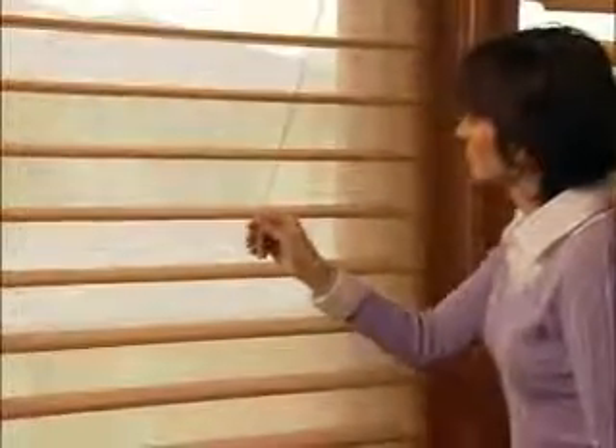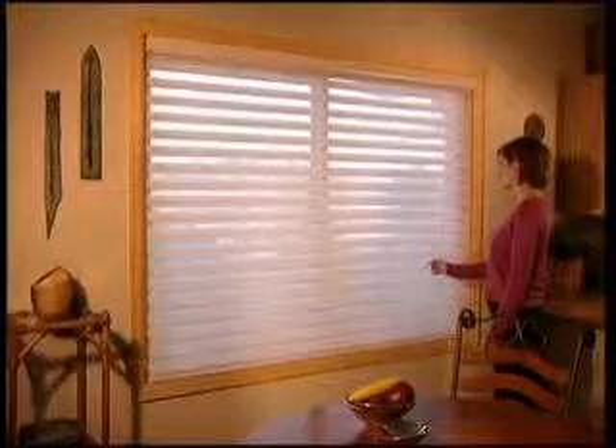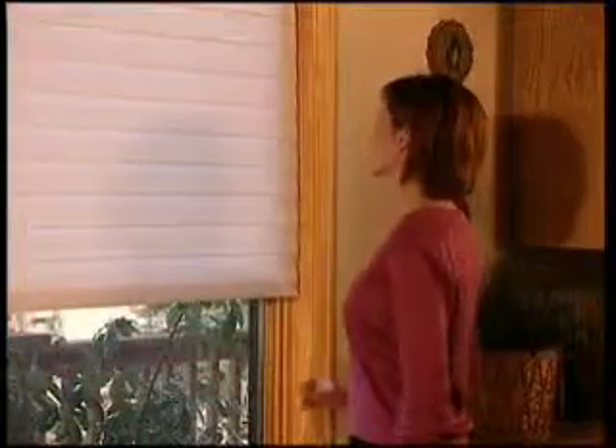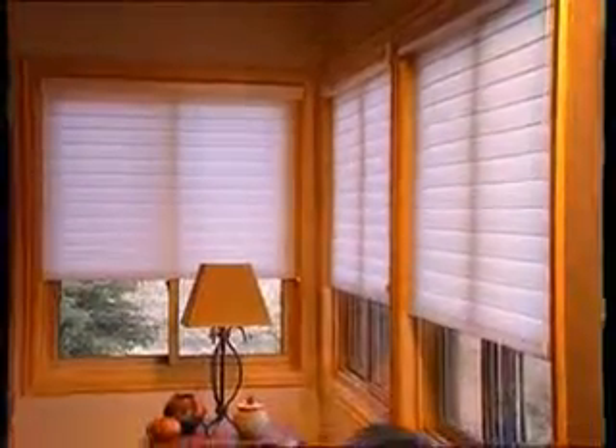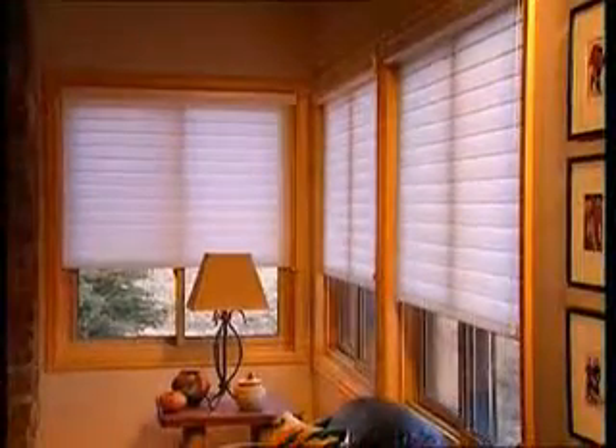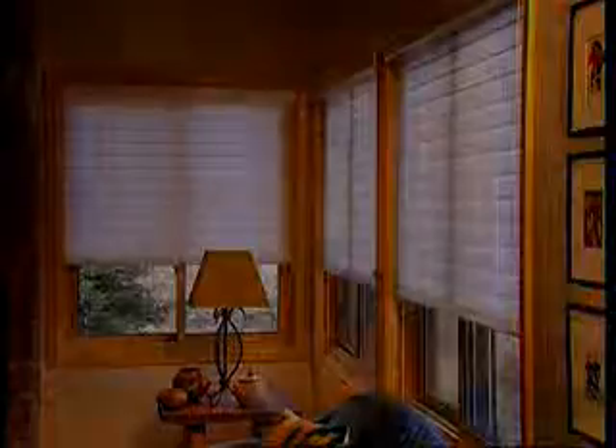Giving you the same sleek, contemporary look long associated with Silhouette window shadings. The colors of the cord and tassel are coordinated with Silhouette fabric colors, creating the look of perfection. The elegance of Silhouette and the innovation of UltraGlide. Silhouette with UltraGlide — another exclusive innovation from Hunter Douglas.